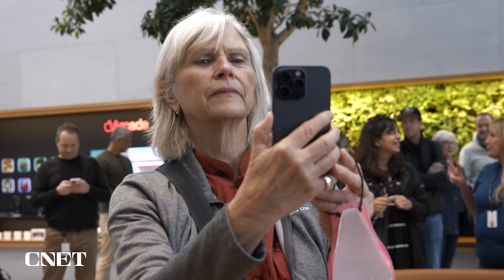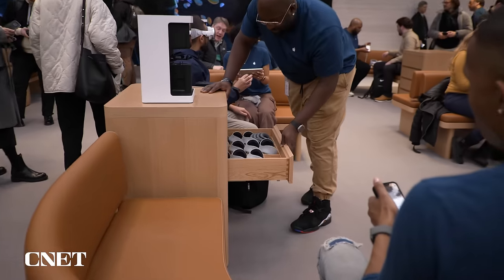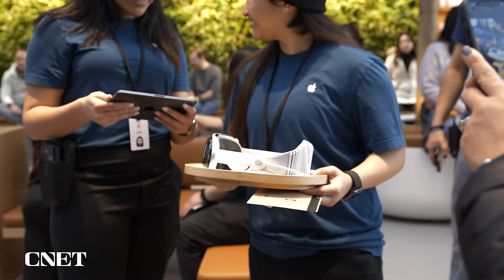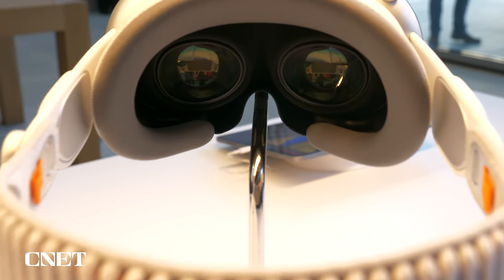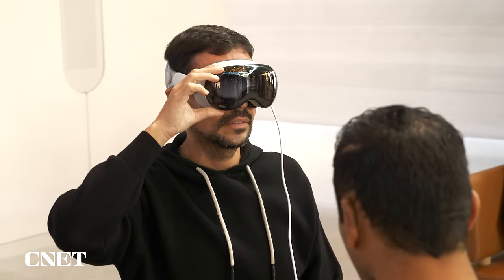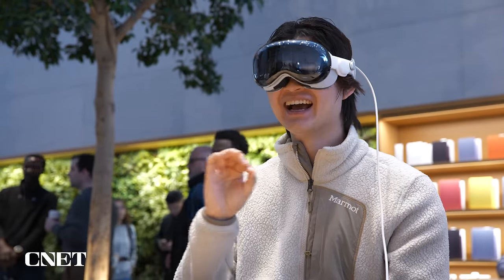To get the right fit, customers can get their head size scanned by an iPhone, and there are drawers around holding various-sized light seals and cushions. There's also a procedure to clean all of the headpieces between uses. If you wear eyeglasses, you'll need special lenses inserted to see inside the Vision Pro, so your eyeglasses are put into a machine that reads your prescription, and the staff brings out compatible lens inserts.